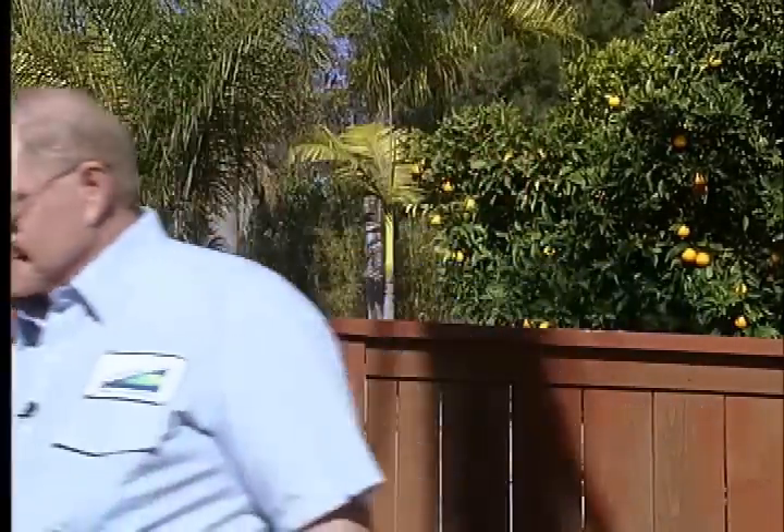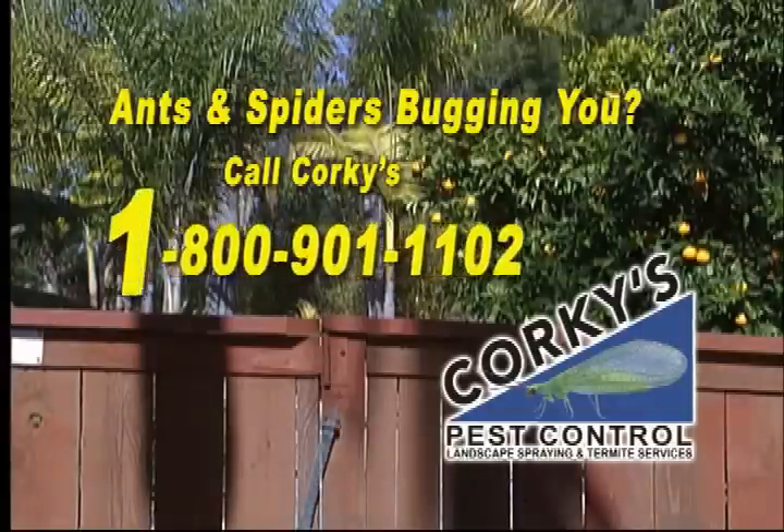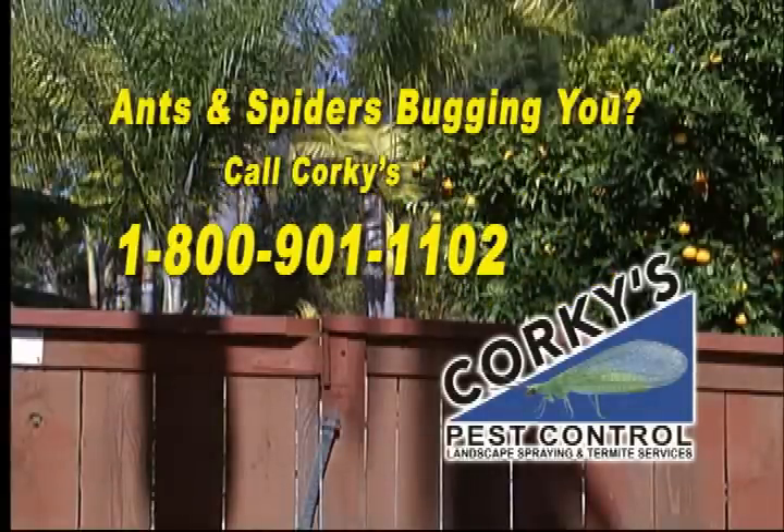All animals, including insects, need food, water, and shelter to survive. If we can eliminate one or all of those, we can control your insect problem. So let us put one of our experienced technicians on your property. Call Corky's Pest Control — we're here for you. Call 1-800-901-1102.